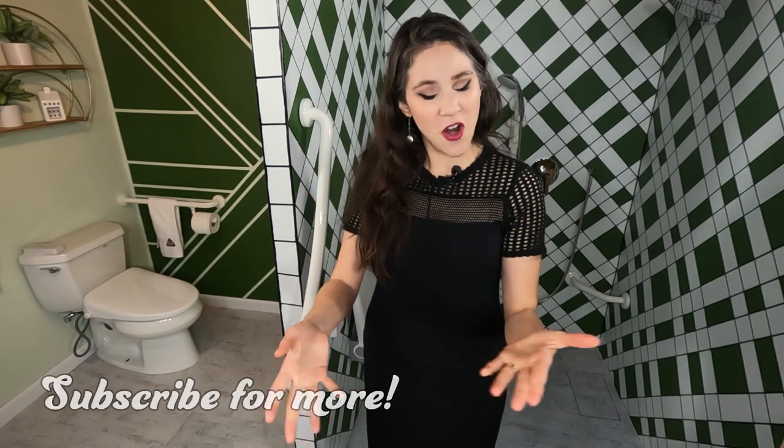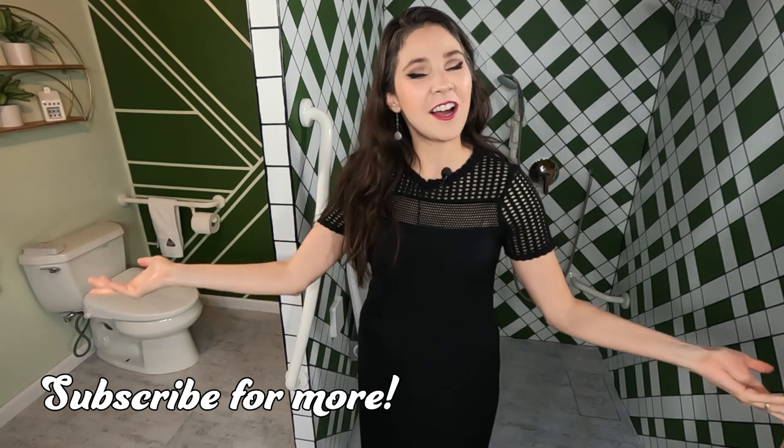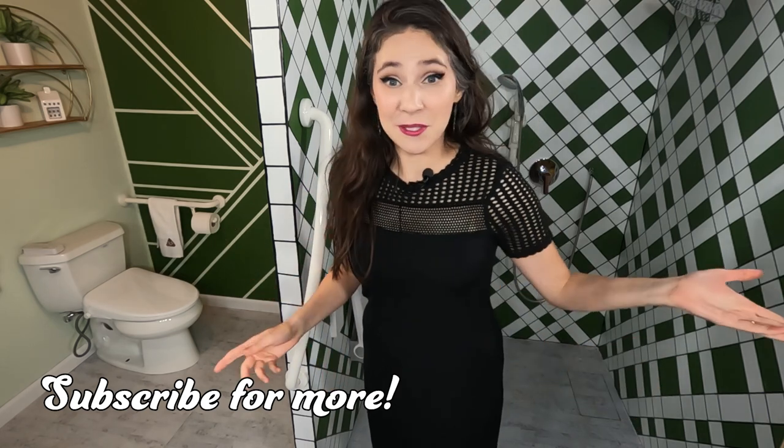All right, I've sold you on the fact that you need an occupational therapist to help customize your grab bar placements in the bathroom. So now you're wondering: how do I find an occupational therapist? I've got four tips for you to do that. But first, if you are having fun with me, please go ahead and subscribe below to the Toilet Talk channel. Make sure to hit the notifications button so you never miss a video in the future. Now, let's get back to those tips.